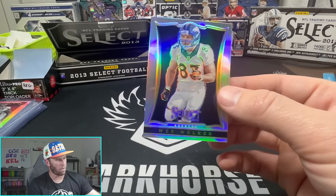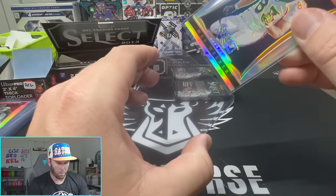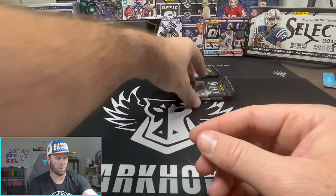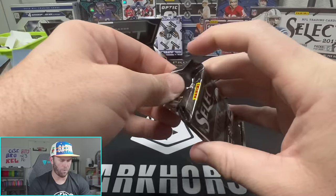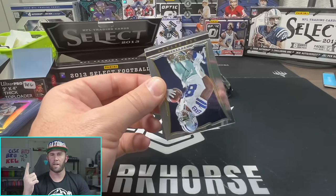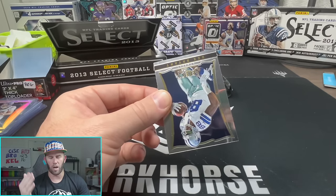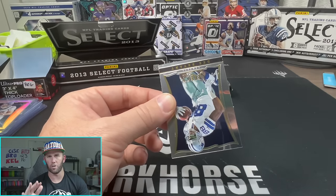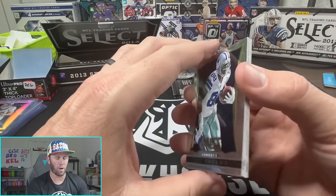Wes Welker! A little Peyton Manning, Tom Brady - played with some of the greats. Like that Wes Welker. Alright, we're down to our final four packs ladies and gentlemen. If you made it this far, a couple things real quick - first make sure you subscribe to the channel, we appreciate each and every one of you. If you're enjoying the content, take five seconds and like the video, that helps us a lot in the YouTube algorithm.